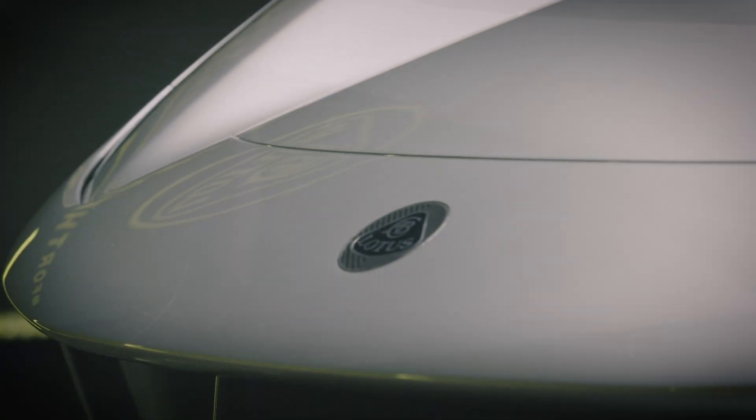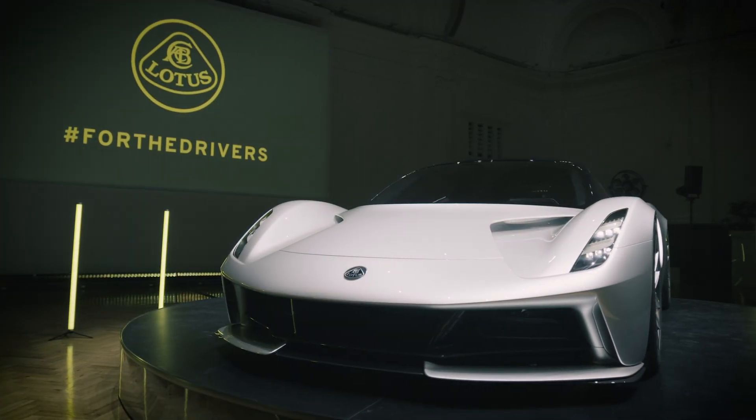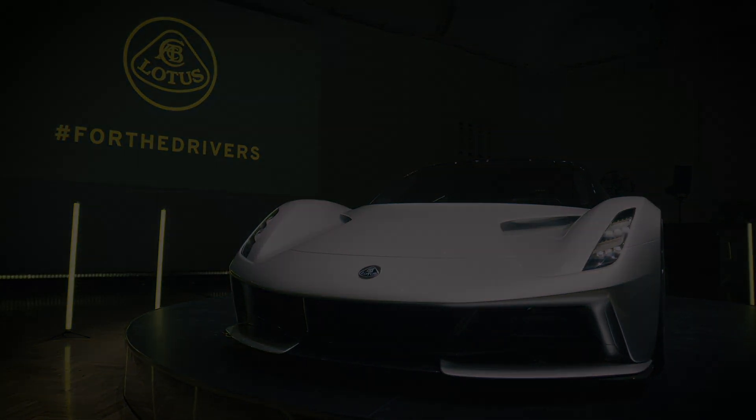To work on a hypercar — a hypercar that is the first all-electric British hypercar — is something very, very unique.